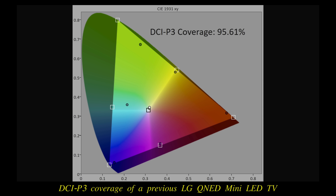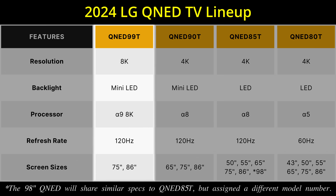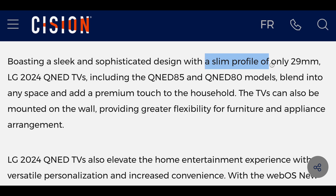During the briefing, LG said that the QNED 90T will cover 95% of the DCI-P3 colour gamut, thanks to the combination of Quantum Dot and NanoCell colour technology. The top-end QNED model is the 8K version, featuring mini-LED backlighting, an Alpha 9 8K processor, 120Hz refresh rate, and coming in 75 and 86-inch screen sizes. The QNED 85T and QNED 80T models will boast a slimmer design with a two-way stand.